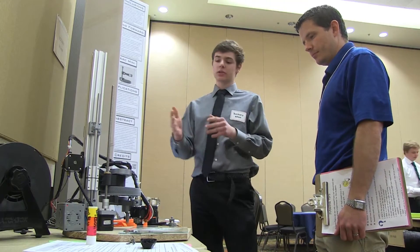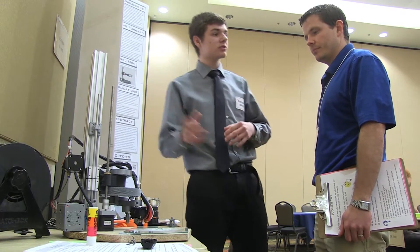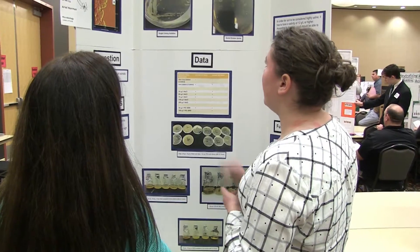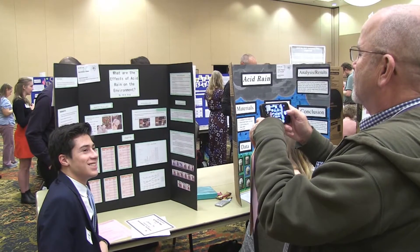The practical applications of actually doing science at a young age is a game changer for most kids. Today I'm out here helping judge the science fair, which I think is very important to help these kids learn what they need to do to become better educated in science and to become better scientists for the future.